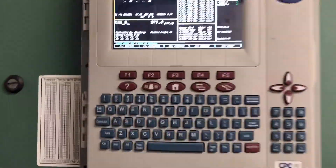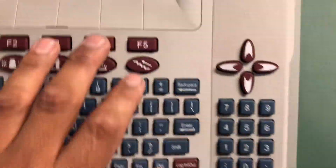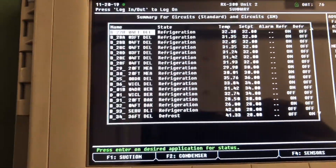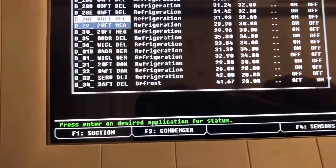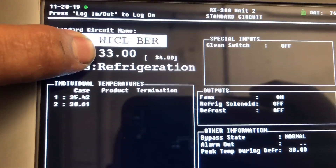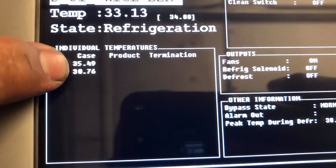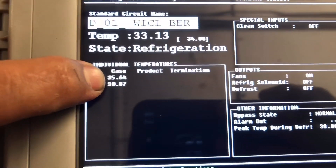Here at the rack. That system is on its own condensing unit. We're going to menu, circuits, number three, and look for D01. There it is — D01. It says it's at 33 degrees. The first thing I notice is a five-degree difference between one case and the other, which is not good. We need to verify these sensors and make sure they're actually reading accurately.